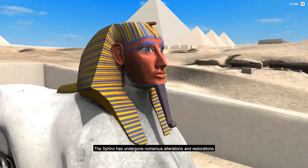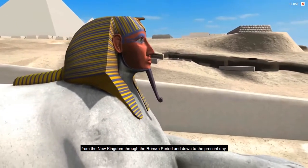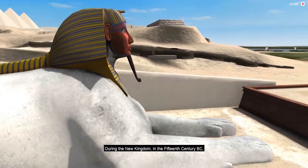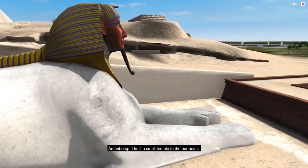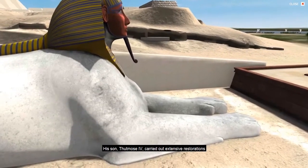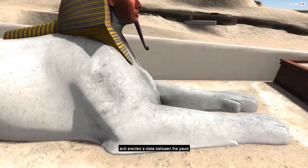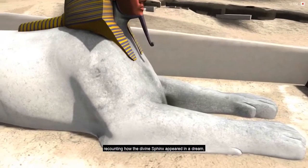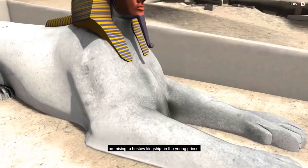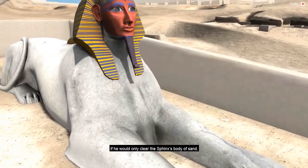The Sphinx has undergone numerous alterations and restorations, from the New Kingdom through the Roman period and down to the present day. During the New Kingdom in the 15th century BC, Amenhotep II built a small temple to the northeast. His son, Thutmose IV, carried out extensive restorations and erected a stela between the paws, recounting how the divine Sphinx appeared in a dream, promising to bestow kingship on the young prince if he would only clear the Sphinx's body of sand.